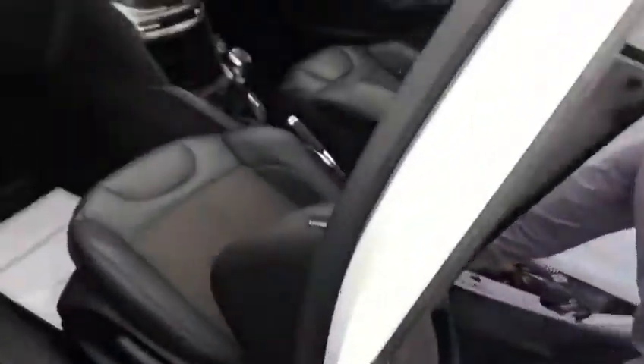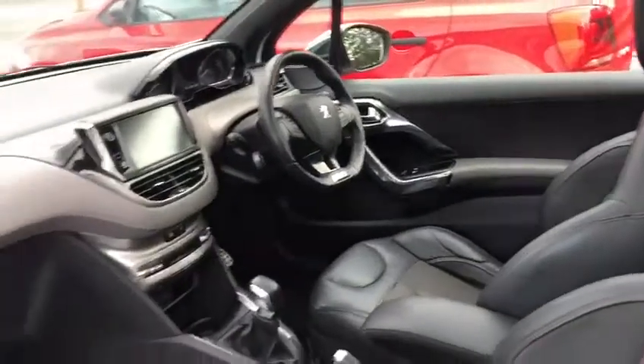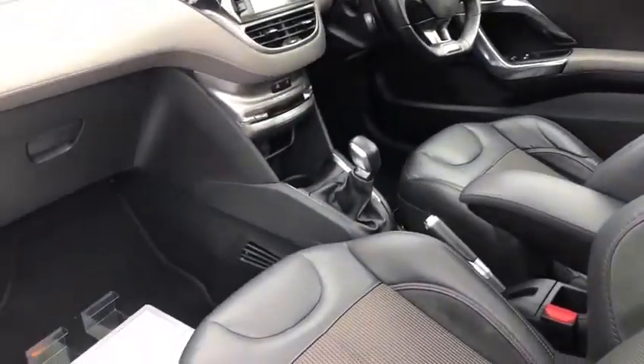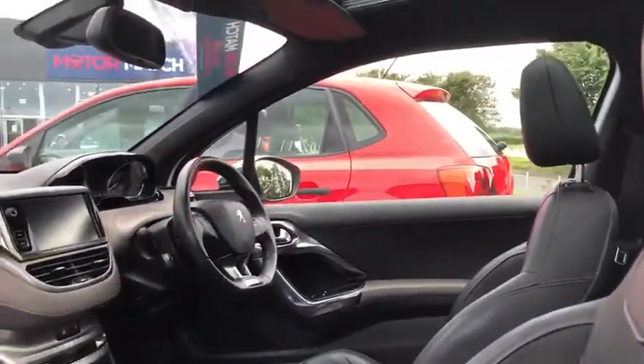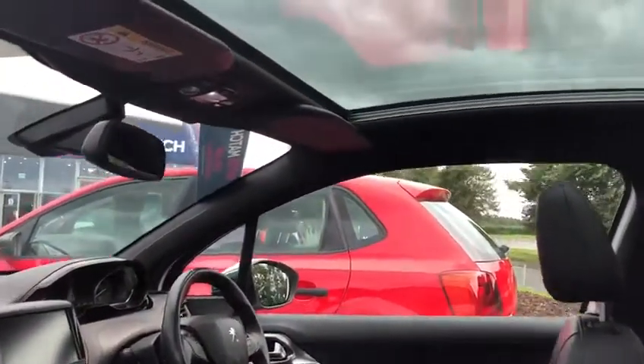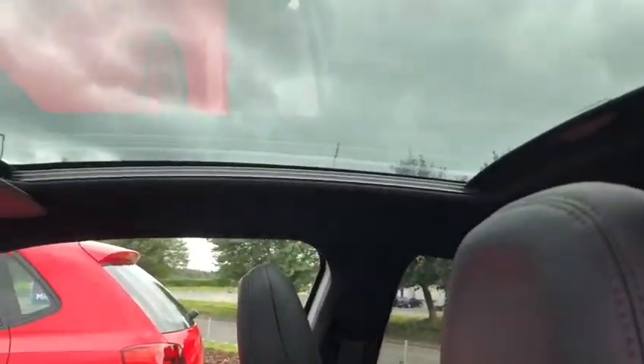We're just going to quickly go into the passenger side here. As you can tell, it's a very plush leather interior. It's very comfy, with plenty of headroom for taller drivers, which brings me onto the panoramic roof — makes it very cosy on those warm summer days.